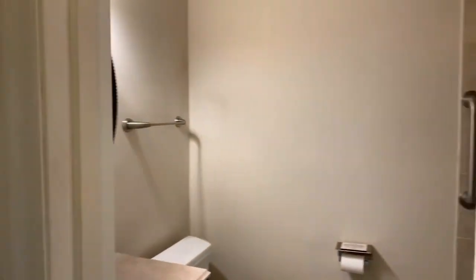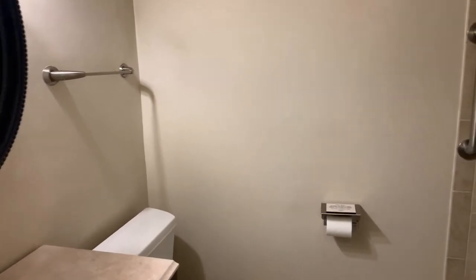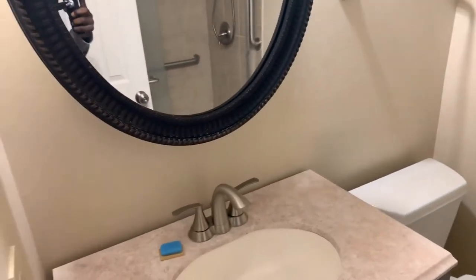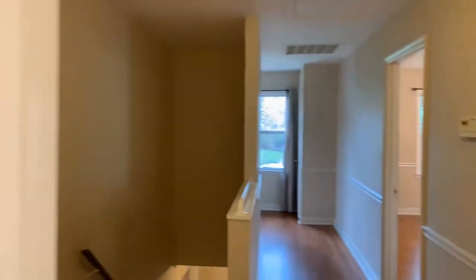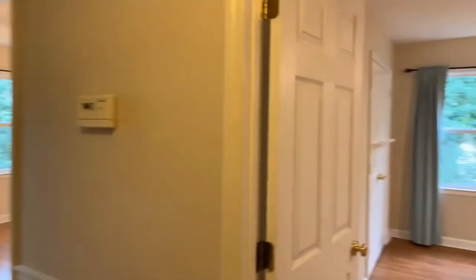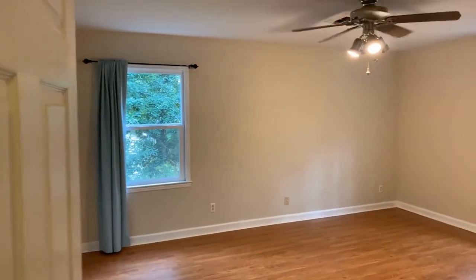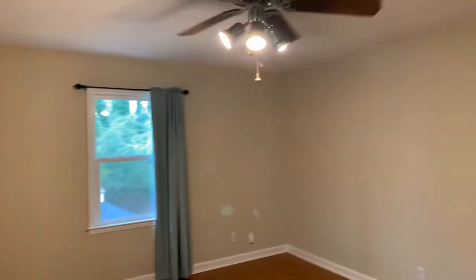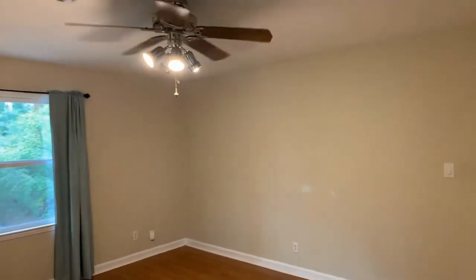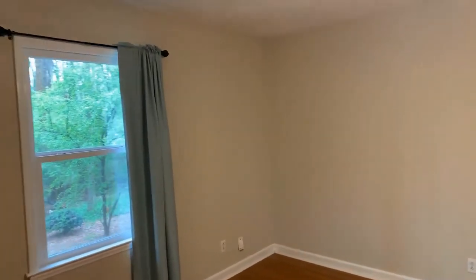We have our upstairs bathroom number two — tiled, with a vanity sink and tiled shower. Bedroom number two is a very nice size bedroom. Space is never going to be an issue in this home. Everyone will feel like they have their own area.